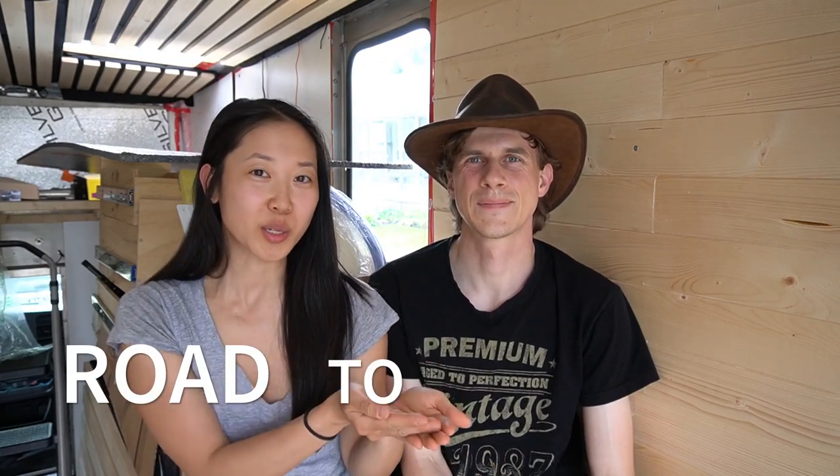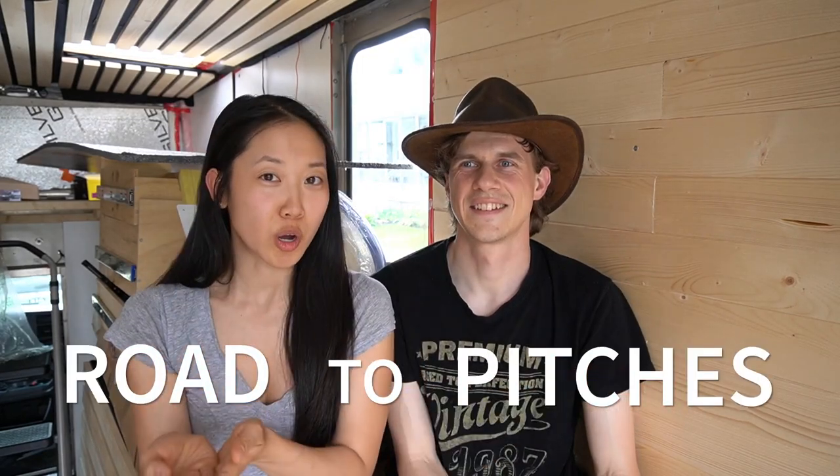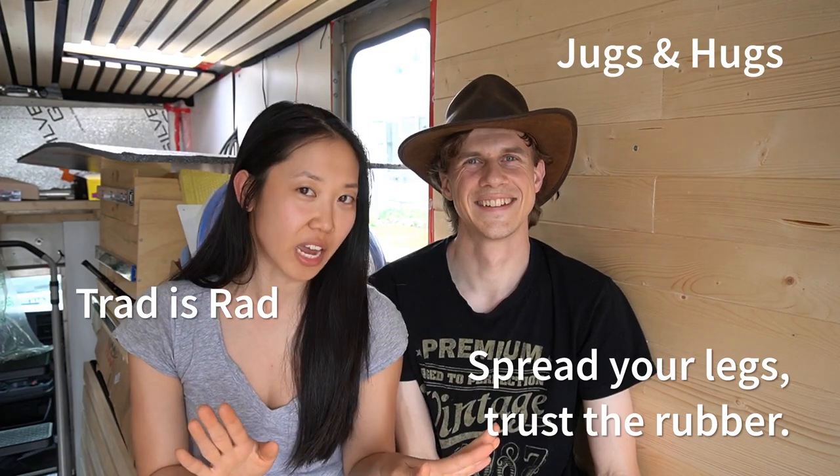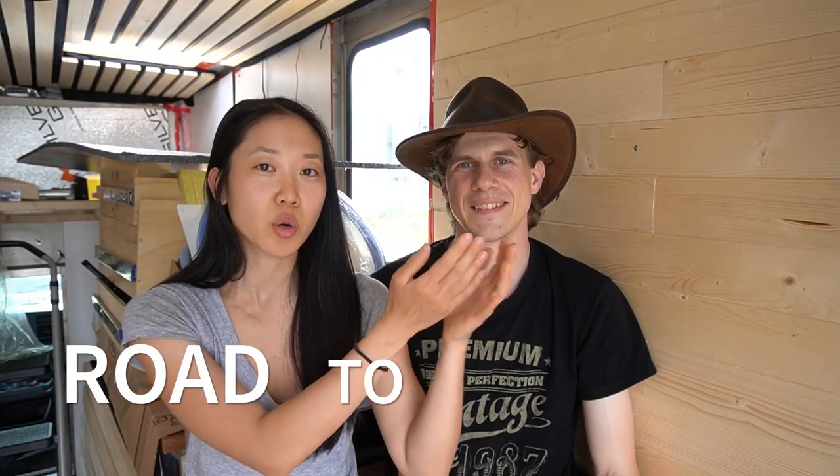We want to take a moment to clear something up — we've had this question a lot: what does Road to Pitches mean? Road to Pitches — because they'll read it that way? No, it's correct. Road to Pitches. Road to Riches is where the name came from. We had all sorts of puns to do with climbing, things that rhyme with trad or jugs. They got a little out of hand, but Road to Pitches is us being on the road traveling for a year to search for climbing pitches.